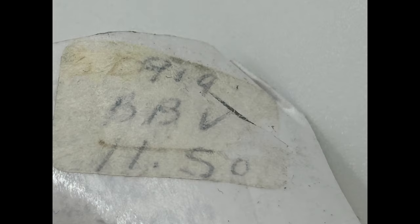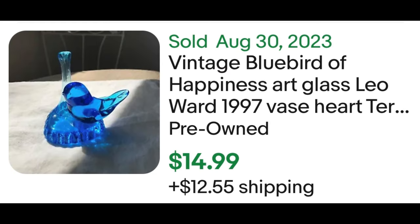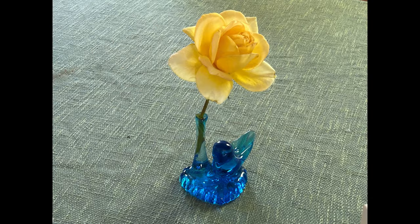I reverse image searched the original sticker and it looks like it originally sold for $11.50. There were four comps — the first two only had one bid, so I tend to put less weight on those. The other two were buy-it-now prices, and both were purchased at the listed price: one at $14.99 and one at $32, which I really think is a more accurate representation of this one with the little vase. And I did style it up with a yellow rose.